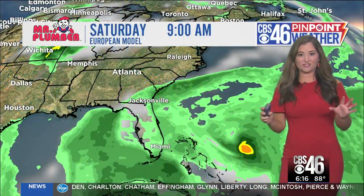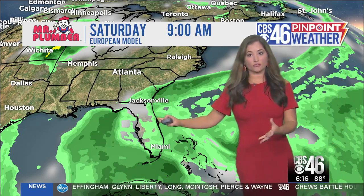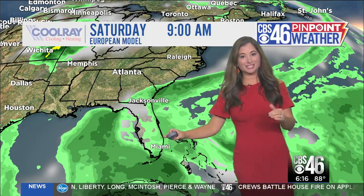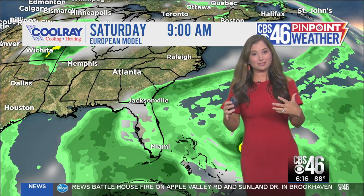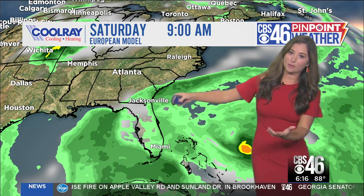It is a category one hurricane now, well north of Puerto Rico, and it is moving to the northwest at 13 miles an hour, expected to intensify very quickly as it heads towards the Florida coast. Almost all the models are taking it straight to Florida, but there are a lot of changes and variables within these models that take this storm in that general direction.